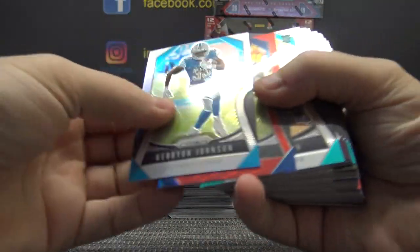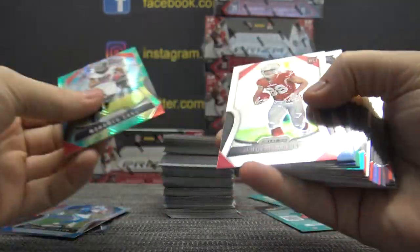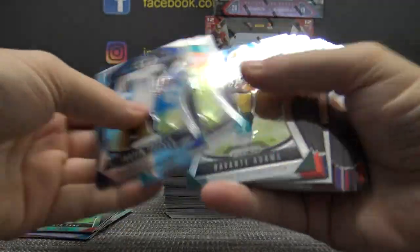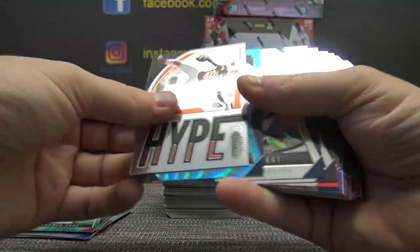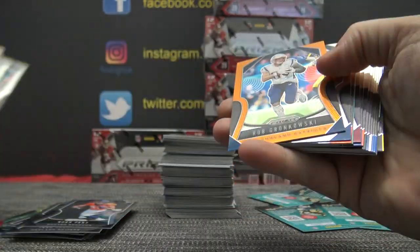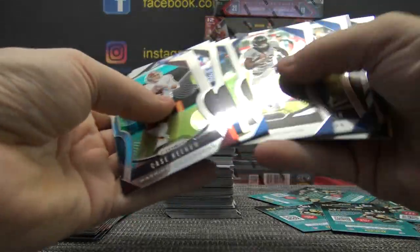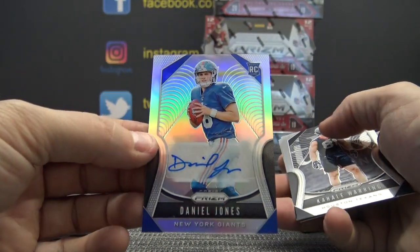All right, here we go. Silver Karrion Johnson, Mohamed Sanu, Miles Sanders, Gronk. Damn — Daniel Jones autograph, silver! Did we get the two best cases they made of this stuff? Or honestly, has anyone else seen a case open? Are they all loaded like this? Daniel Jones silver autograph.